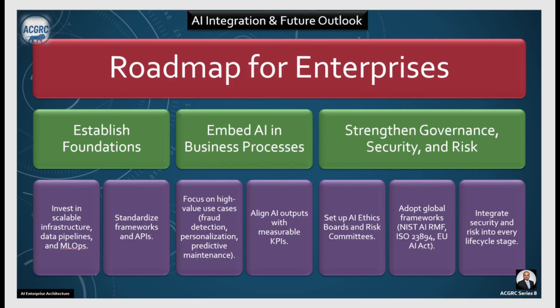Let's look at the roadmap for enterprises. The first phase is establishing your foundation: invest in scalable infrastructure, create data pipelines and MLOps, and standardize frameworks and APIs. Once done, focus on high-value use cases — fraud detection, personalization, predictive maintenance — and align AI outputs with measurable KPIs. This is the phase where you embed AI into your business processes.